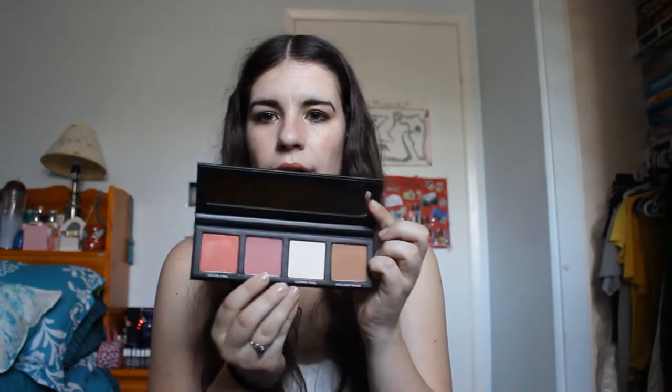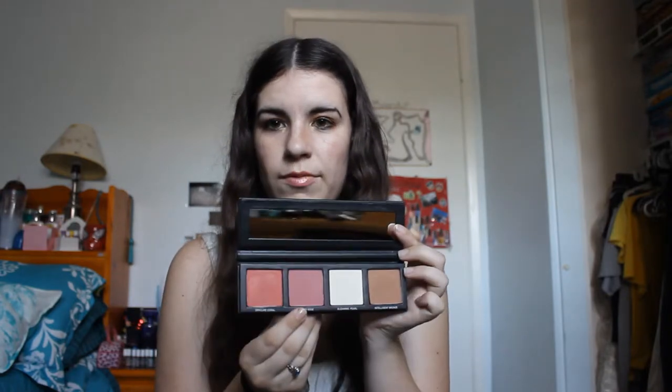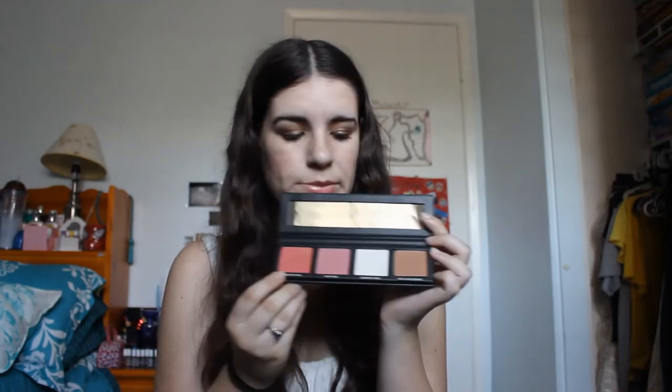I'll show you the face palette quickly — there's a bronzer, a highlighter, and a blush that's not very pigmented. But this other color is crazy pigmented and gives you a yellow, golden highlight. I highlighted my face today with this and I love it. So I basically just showed you the whole Divergent set. The lip gloss I'm wearing today is Temptation's Choice — that's the one that went with this look.